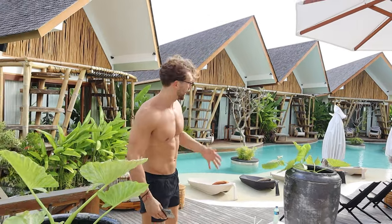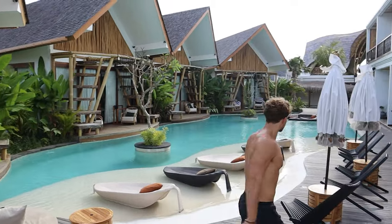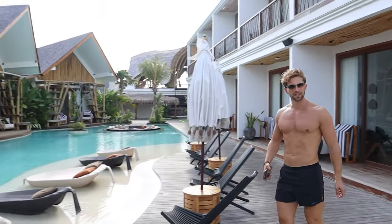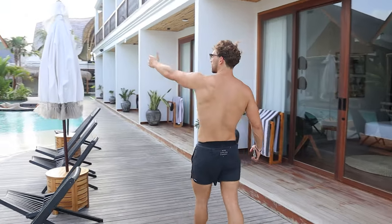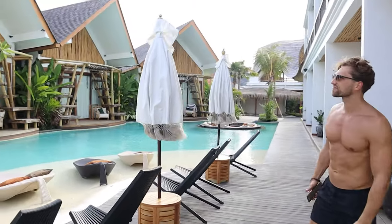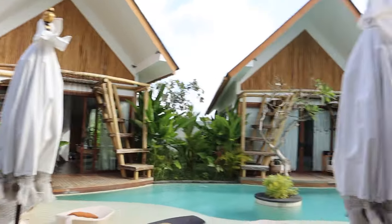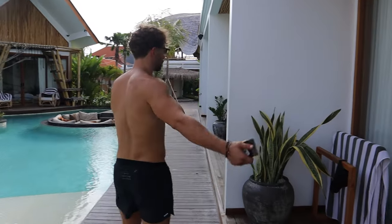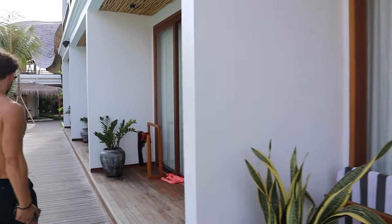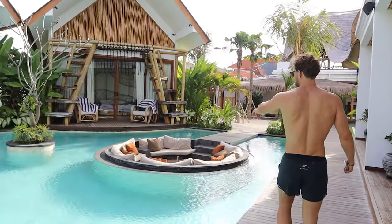This is basically where I've spent the last three months in Bali. Take a look at all the bungalows. You can see all the other rooms — small but really nice and comfortable. And we've got the pool here.